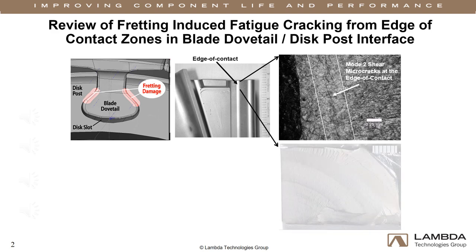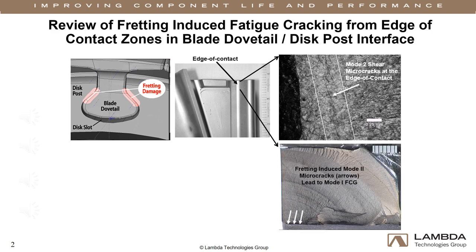These are typically very shallow cracks oriented at approximately 45 degrees to the surface. Once they reach a critical size, these shear cracks will transition to Mode 1 fatigue cracks that can then propagate through the blade, potentially causing liberation and catastrophic engine failure. The conventional means of avoiding fretting-induced fatigue cracking requires extensive inspection, recoding of contact surfaces, or replacement.